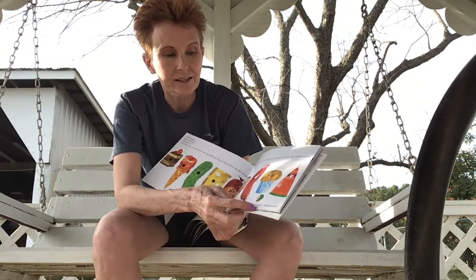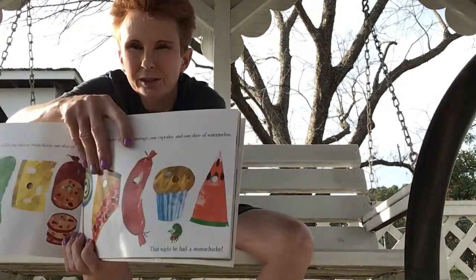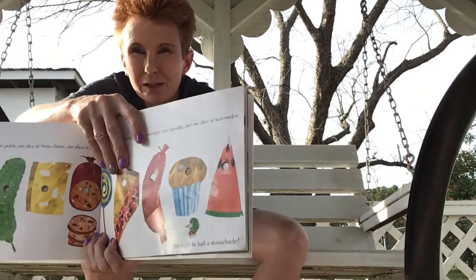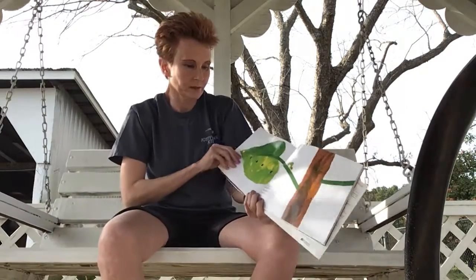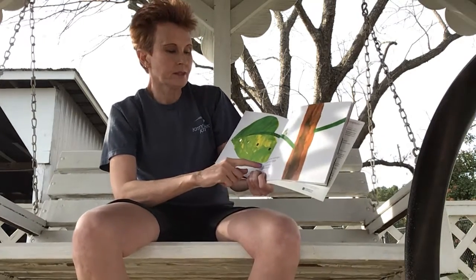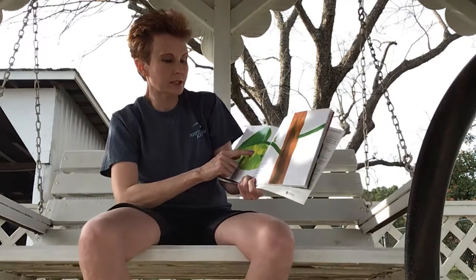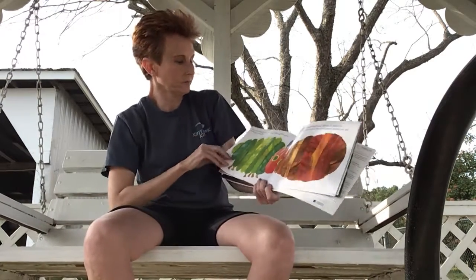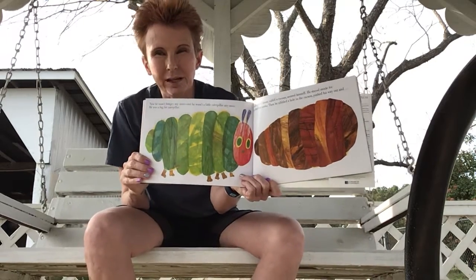That night, he had a bad stomachache. You see that caterpillar down there? He looks like he's probably full by now. The next day was Sunday again. The caterpillar ate through a nice green leaf, and after that he felt much better. His tummy ache was gone.